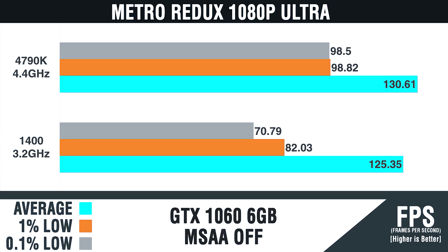Moving on to Metro Redux — Metro Last Light — the Ryzen 1400 at 3.2 GHz hit 125 fps and the 4790k hit 130 fps. The 1% low follows the same trajectory as Battlefield 1: it's tighter on the 4790k between the 1% low and the average. The 1400 has 82 fps versus 98 fps for the 4790k on the 1% low, and the 0.1% low is very tight on the 4790k. We're seeing this trend — the 4790k has a slightly smoother gaming experience.